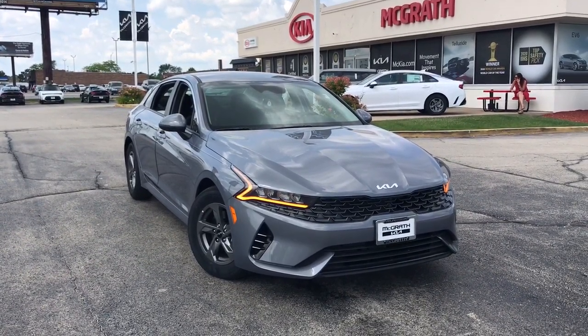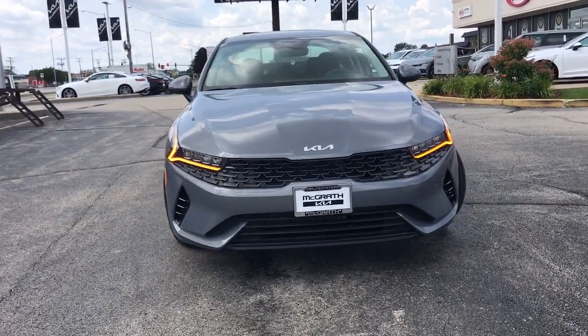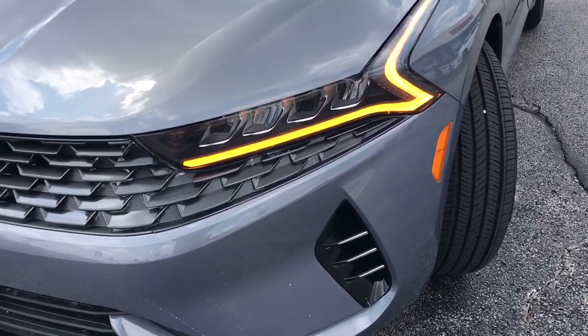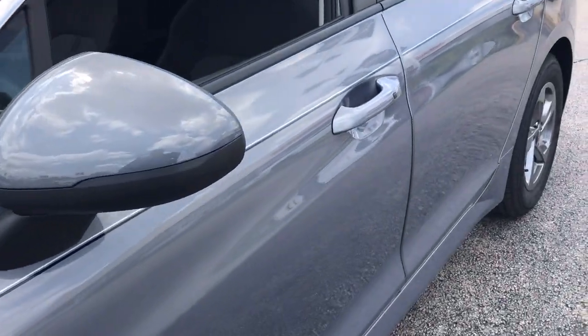Get a feel for the 2023 Kia K5. Make the journey all it can be in this stylish K5. Advanced safety features, a roomy luxurious cabin, and sleek athletic lines set this upscale sedan apart from the rest.